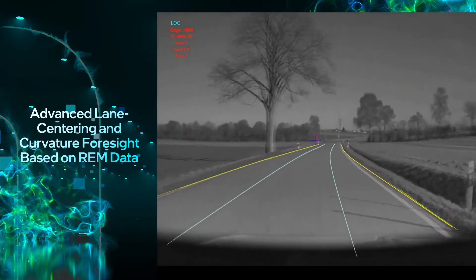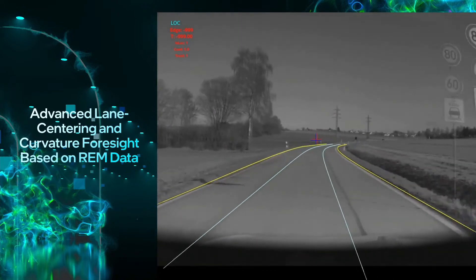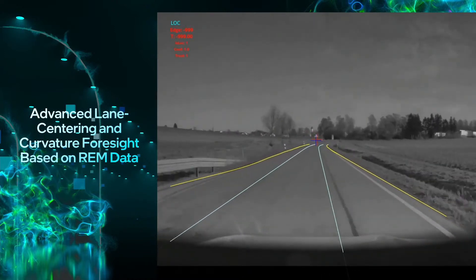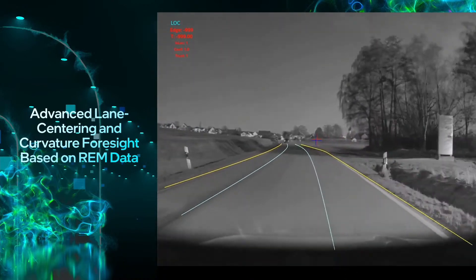Without the map data, it would not have been possible to do lane centering on this kind of road. Either the technology would not be available, or the car would center itself in the middle of the road, not being aware that there is also an oncoming path.